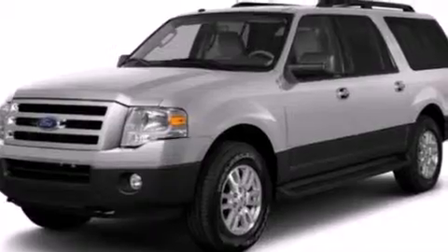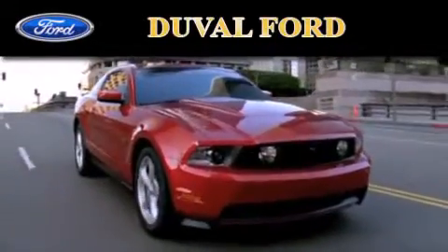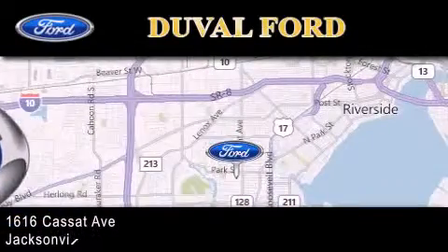This vehicle is sure to sell fast. Call and arrange your test drive today. Duval Ford is located at 1616 Cassett Avenue in Jacksonville. Our goal is to exceed all of your expectations to ensure that you'll return for future visits.